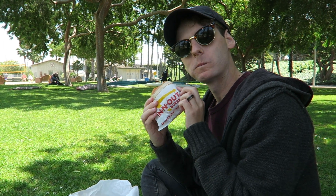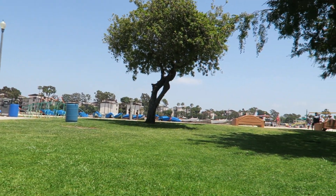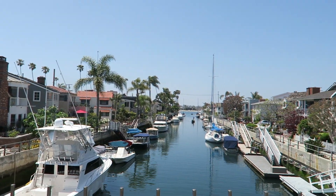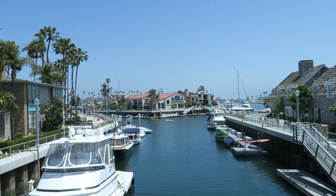Today we flew into LAX from TPA. We just got a room at the Hilton Garden Inn in Anaheim — it's really clean and was ready exactly at three o'clock. The only thing is the cafe downstairs already closed at one, and we're both falling asleep after the walking around we did today in Naples Island. So far the room looks great.